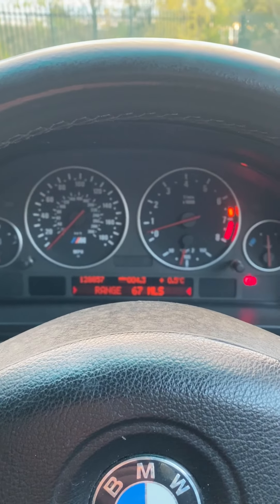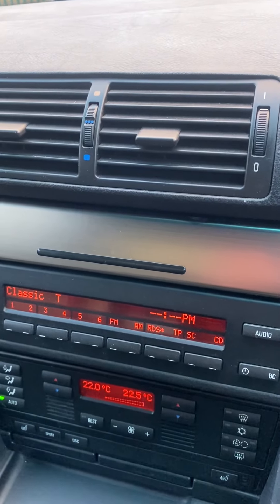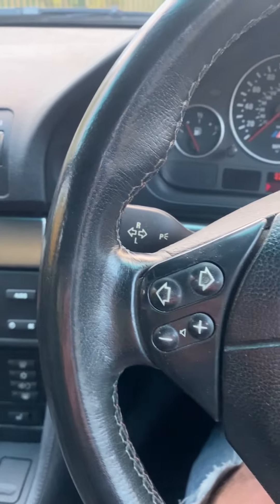Importantly, there are no pixels missing on the dash display or in the centre console display either — anybody who knows these cars will know that can be a bit of an issue. I'll show you under the bonnet as well.